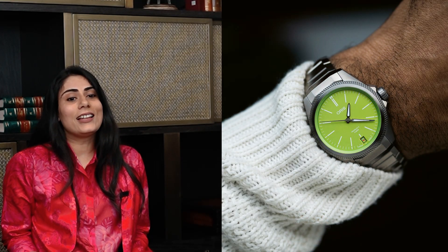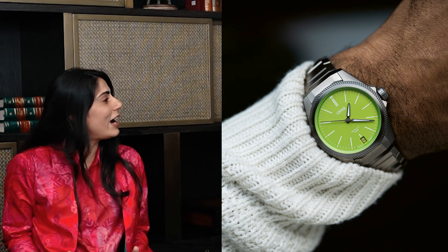My favorite trends are the vibrant colors. I feel like there are so many beautiful colors coming out of Watches and Wonders. One of my favorite watches is the ProPilot X Kermit edition — it's such a bright, happy color. It's such a fun watch. I feel like it's designed specifically for the purpose of spreading joy, and that's one of my favorite trends coming out.